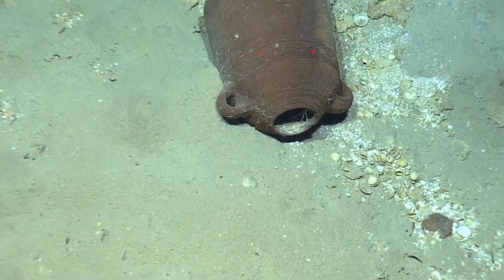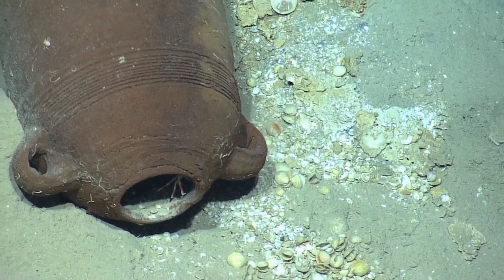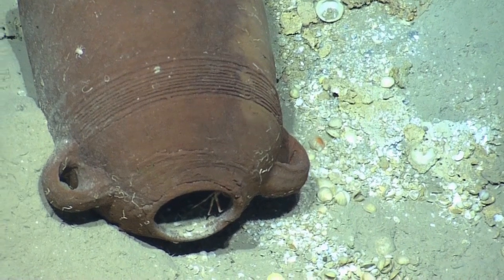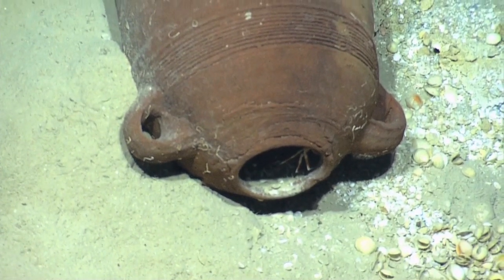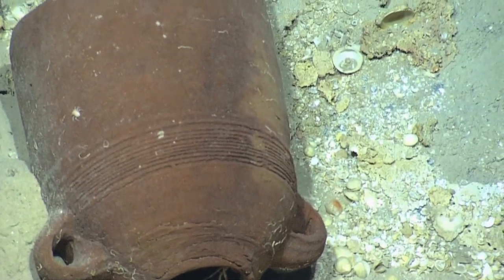Handles, there we go. A little crab living in there. Can we slurp the crab out of there? I'm kidding. There's a little something living on top of it too — it's like a spider. Okay, zoom out. Just frame the whole thing up.